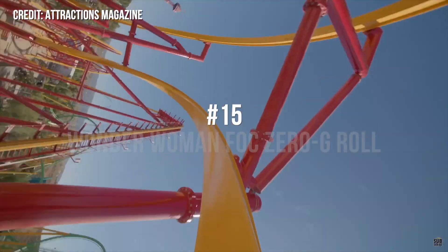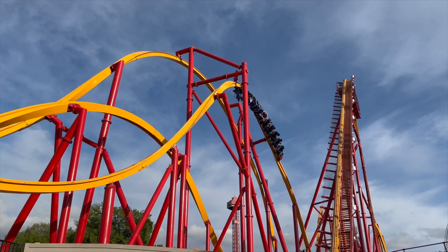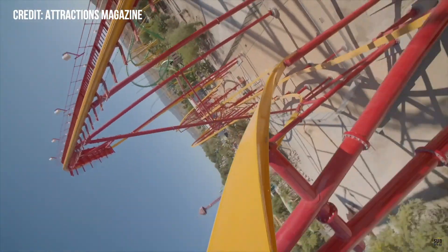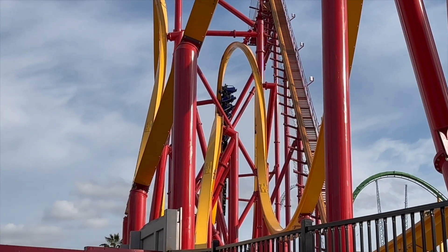At number 15 is Wonder Woman Flight of Courage's Zero G Roll. This inversion is delightfully floaty and suspends you out of your seat while you rotate 360 degrees. It also has a surprise pop of airtime exiting it too as you uncork while still traveling downwards. And in the back row, you get some whip coming out of it, accentuating that airtime pop.